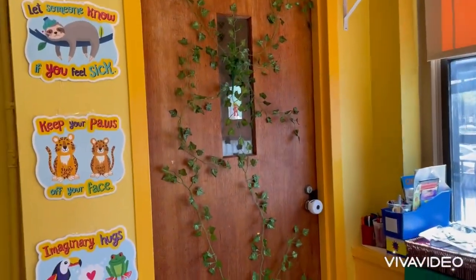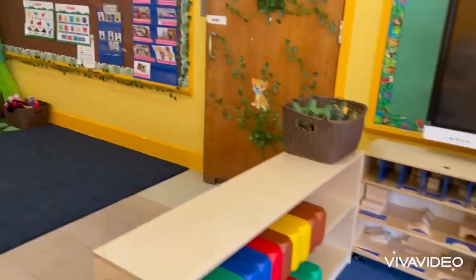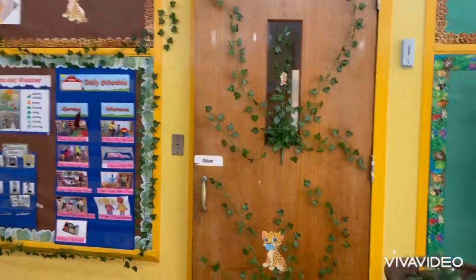This is the door that we come in to our classroom. Since we are the cheetahs, we have the jungle theme everywhere.